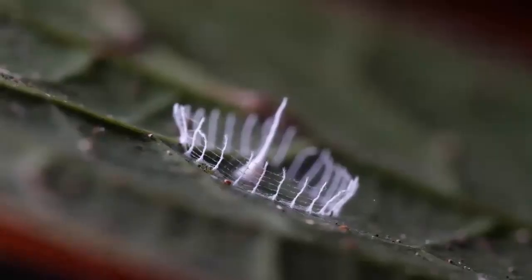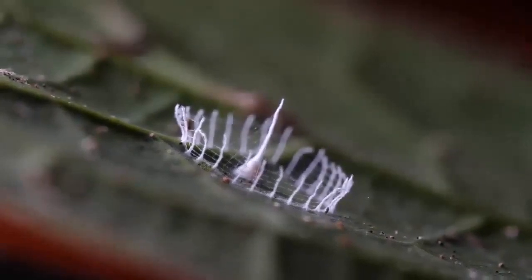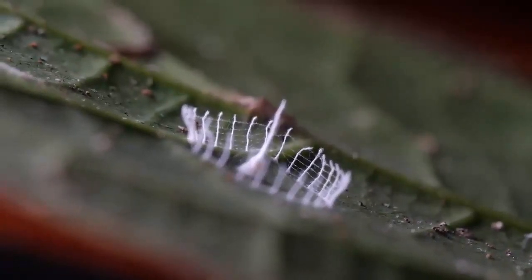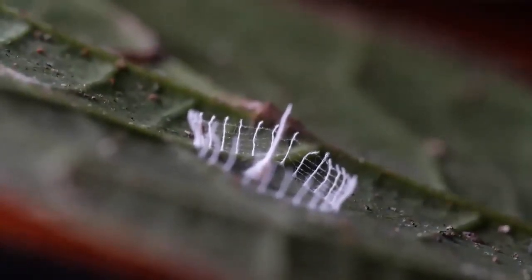I'd like to remind you all that this is something I've been tracking down for years and it is still such a rare mystery, completely unresolved. So, for those of you at home, you can sleep tight knowing that there are still discoveries to be made, one baby spider at a time.